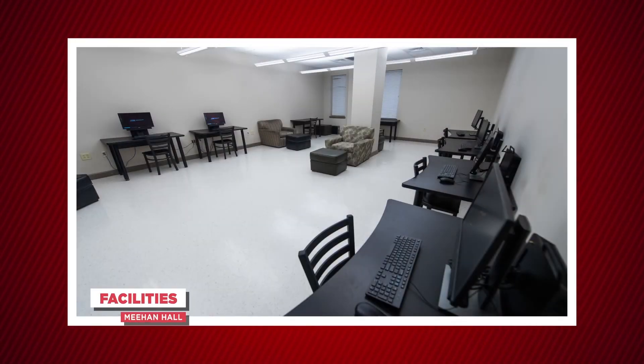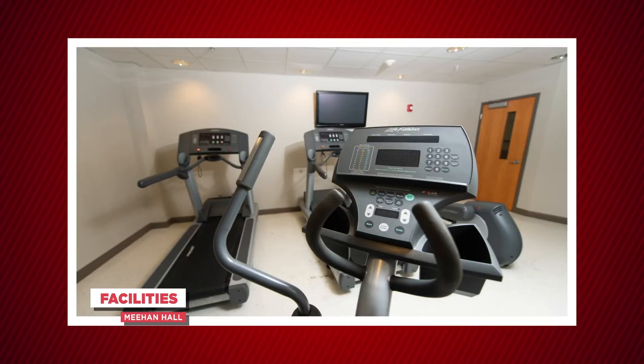Meehan Hall includes free internet, laundry, and cable. There are also lounges and an exercise room throughout the building for residents to use.